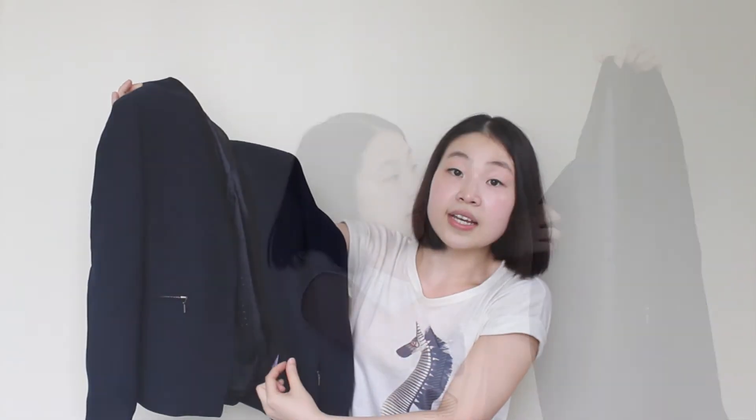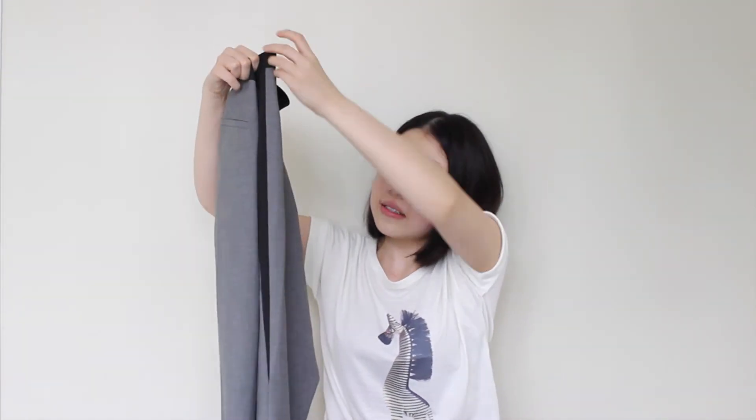You might think it's similar to the previous one, but this one has no collar and it has black detailing on the side, and it's a different texture. By the way, the clothes I got from Esprit outlet all have very long sleeves — my arms are quite short so I actually have to go to a tailor to cut them short.